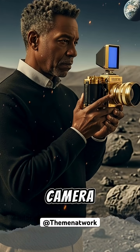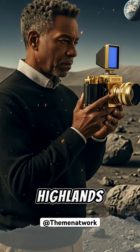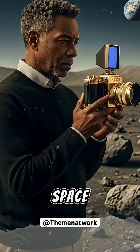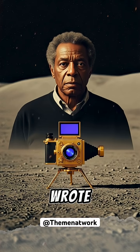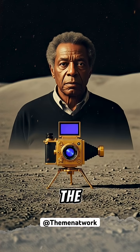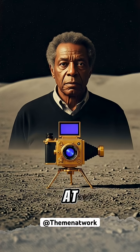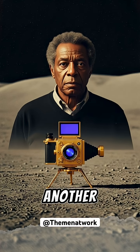That 50-pound camera he built still sits on the moon today, 53 years later, in the Descartes Highlands — a permanent monument to black genius in space. As historians Richard Paul and Stephen Moss wrote, if aliens land on the moon a billion years from now, they'll find his gold-plated telescope staring out blankly at the infinite void, the first telescope ever set up on another planetary body.